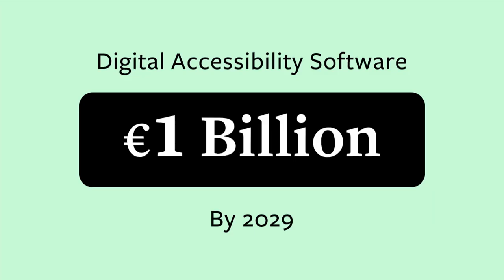The digital accessibility software market is set to explode. It's projected to hit $1 billion by the end of 2029, but that's just on traditional testing tools. Businesses are expected to spend a staggering $22 billion in order to achieve compliance with the European Accessibility Act.